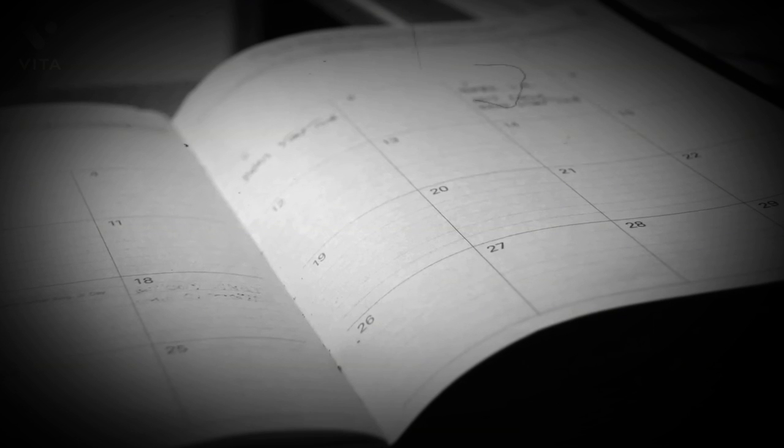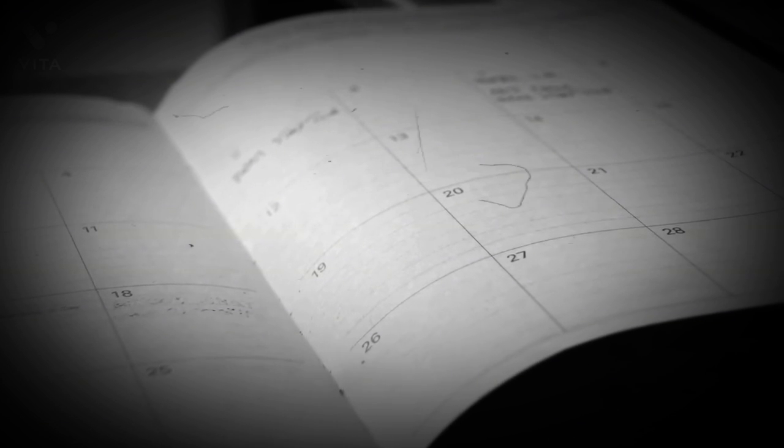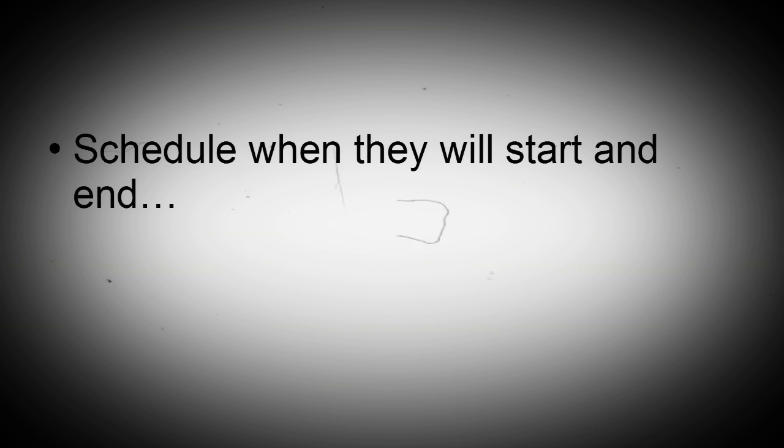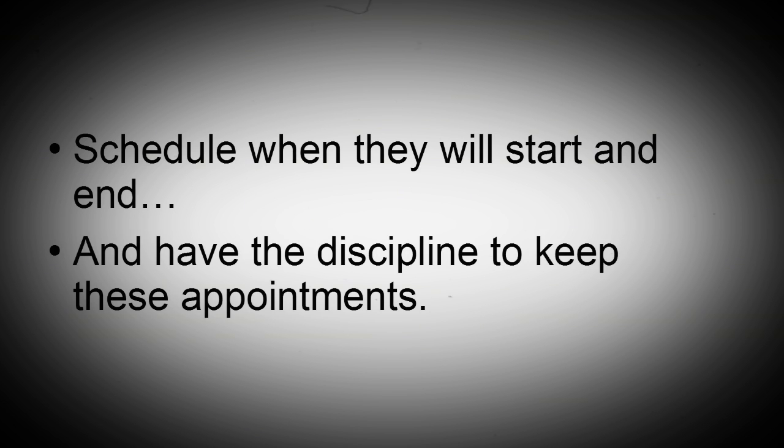Schedule appointments with yourself and create blocks of time for high-priority thoughts, actions, and conversations. Schedule when they will start and end, and have the discipline to keep these appointments.